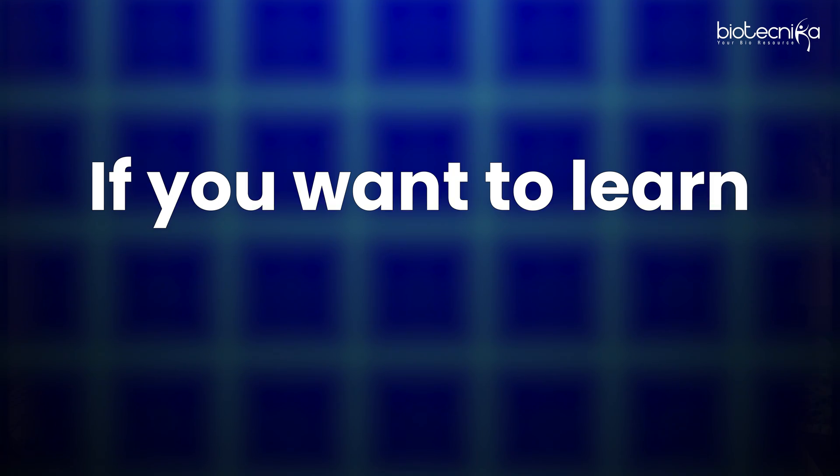If you want to learn cross domain functions like AIML, bioinformatics, or anything else, please comment below and we will bring out training programs, courses, and workshops. Whatever you want to learn, let us know in the comments and we'll guide you.